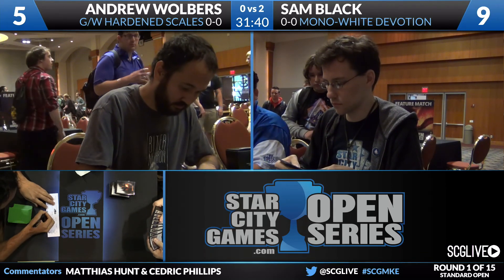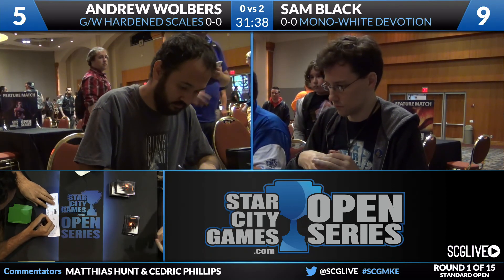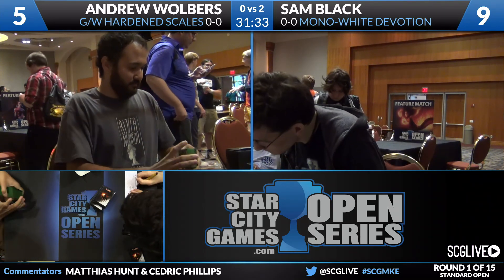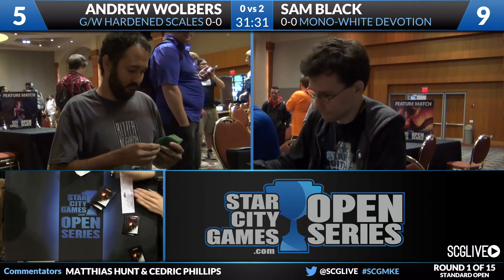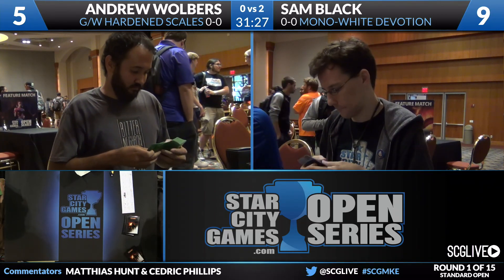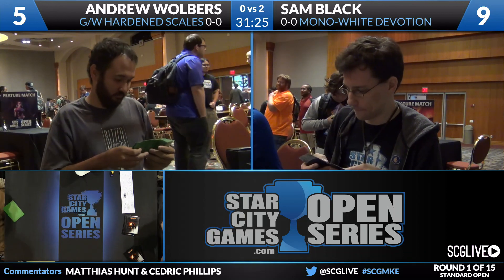Sam had so much success with Mono White Devotion at the World Championships, and we might have him on the sideboard with Ken Crocker a little later today. For Mono White Devotion fans, there's not a lot of time left to play the deck in this Standard format, so get your opportunities. But cards like Knight of the White Orchid and Archangel of Tithes will be playable in the next format, so that's exciting.